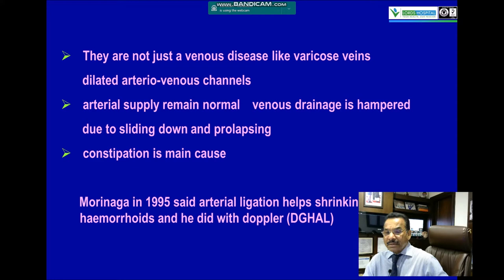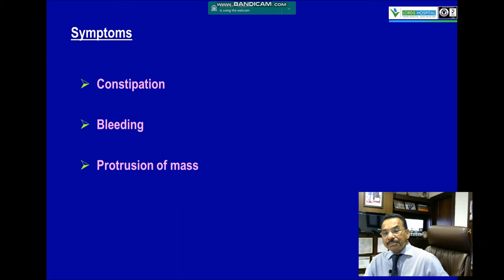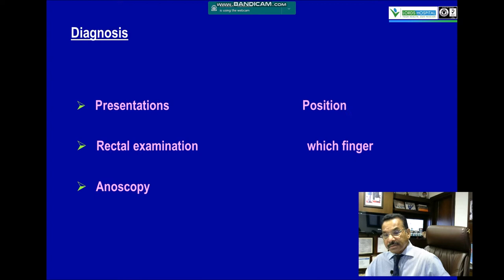Constipation is the main cause. Morinaga in 1995 said arterial ligation helps in the shrinking of hemorrhoids. The main symptoms are constipation, bleeding, and protrusion of mass.